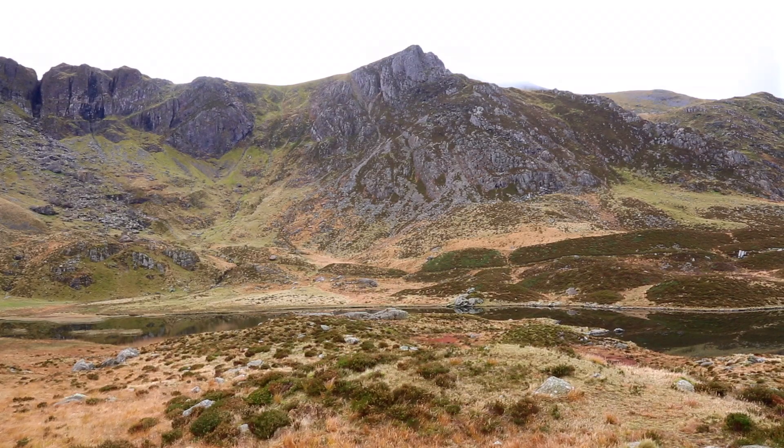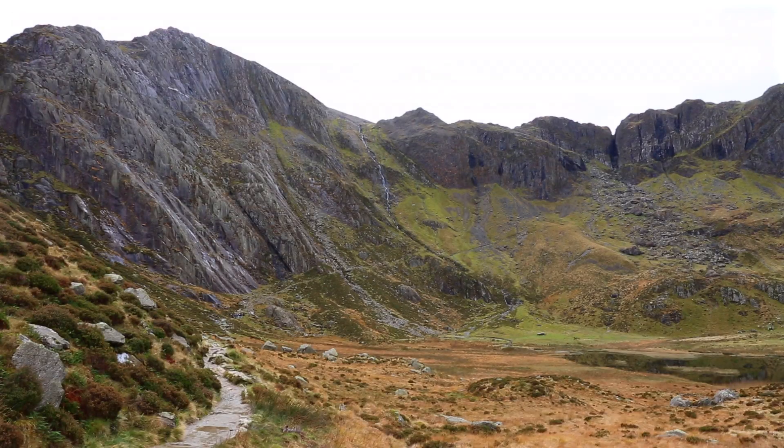We come out here today, particularly in Cormidwell, to learn about the glacial history of the area. It's a really fantastic example of glaciation in North Wales. In fact, it's one of the best examples that you'll see in the UK.